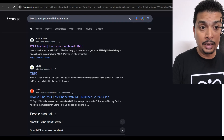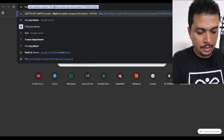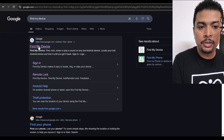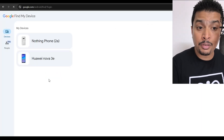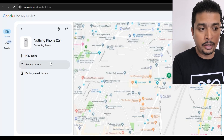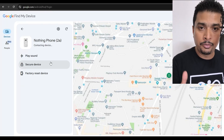Instead, search for 'Find My Device' — it's an application by Google that allows you to track your phone's current location or its last known location before it was misplaced. Click on Find My Device, sign in with the same email address that was on your phone, select your device, and it will track your phone to a specific location, giving you coordinates and the address.